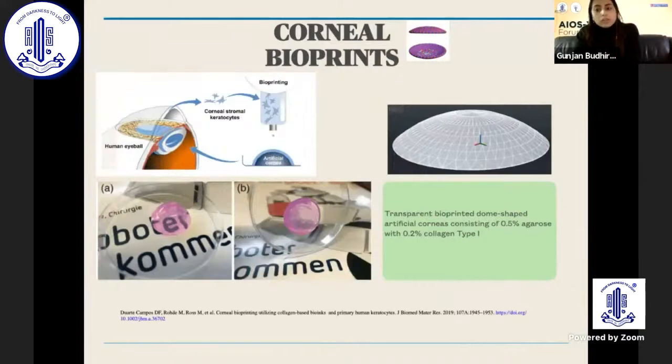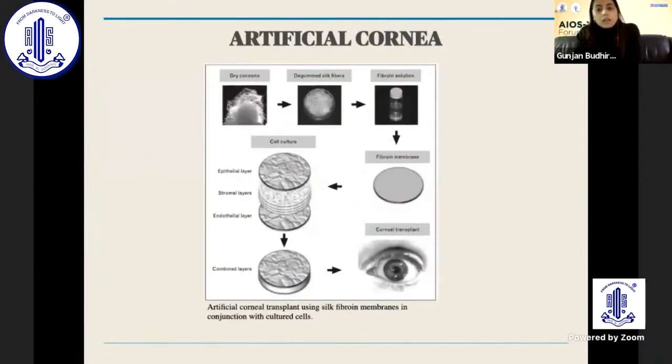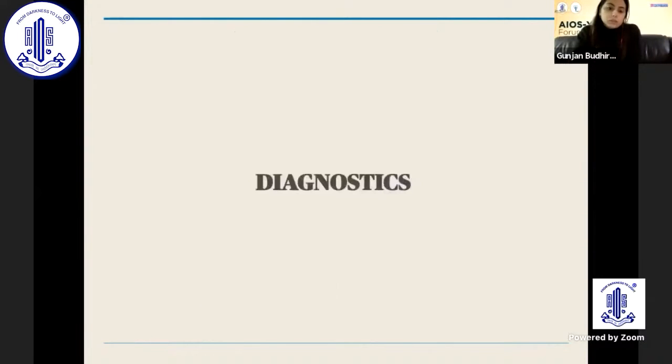Corneal bioprints have also been introduced — these are collagen-based and can be used for transplantation techniques when there is a dearth of donor tissue. Artificial corneas designed from silk dry cocoons have also shown good results in laboratory settings and may come into commercial use soon.